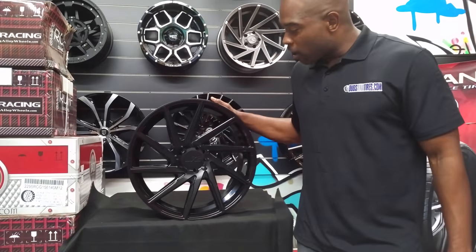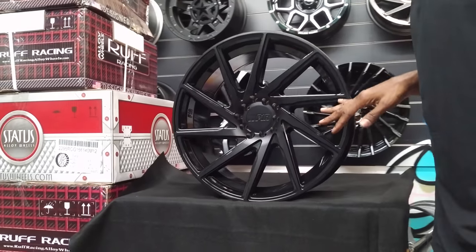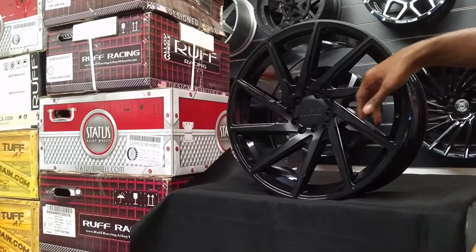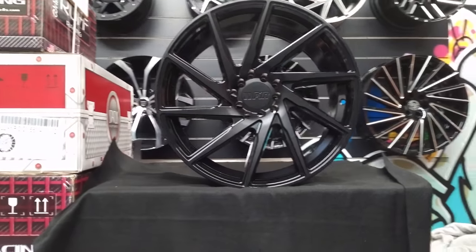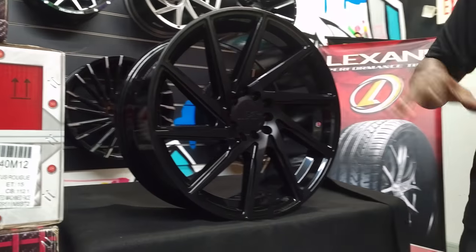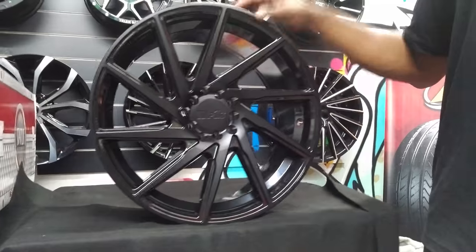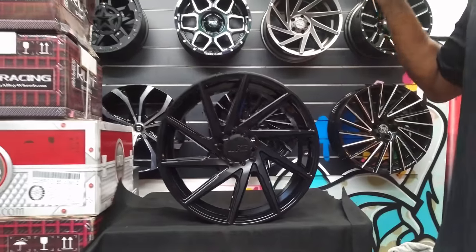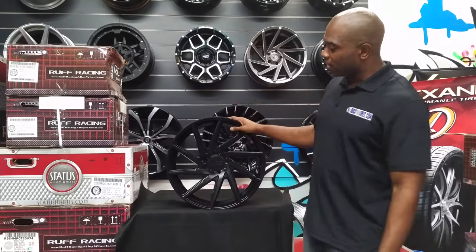Today's wheel we're looking at is the F1R F29. This is the black on black. It has a matte black with a gloss black on the background to give it a little contrast, which is something you always like to see in a rim. A little bit of contrast with the matte black and the gloss black brings the wheel out and brings another dimension to the wheel. Great looking wheel, comes in a variety of sizes — 18 and 20 most specifically. This is an 18x8.